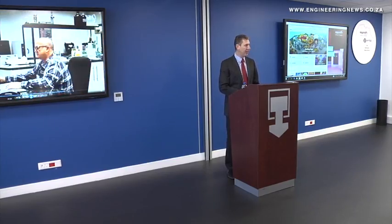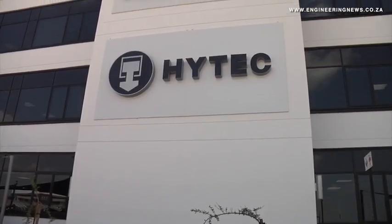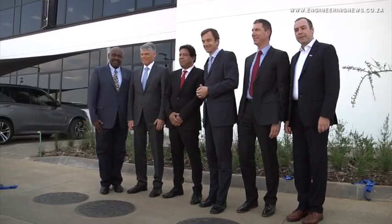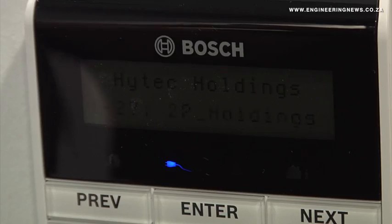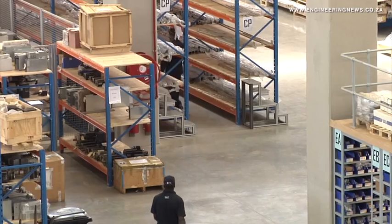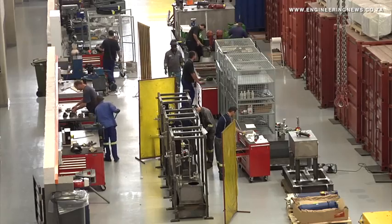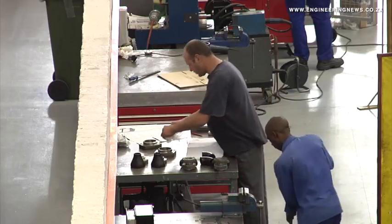Bosch Rexroth South Africa CEO Tillman Olsen elaborates: HUB is an abbreviation for Hightech Unified by Bosch, and therefore carries a nice and symbolic message. Hightech has been a successful South African group of companies since its establishment in 1966. Sharing the premises underlines the Hightech Group and Bosch Rexroth partnership of more than 50 years, increasing proximity between Bosch Rexroth's research and development and manufacturing centers in Germany and its 40 branches across Africa. The hub will facilitate and enhance the company's services and support to the continent, which is considered a significant market for growth.